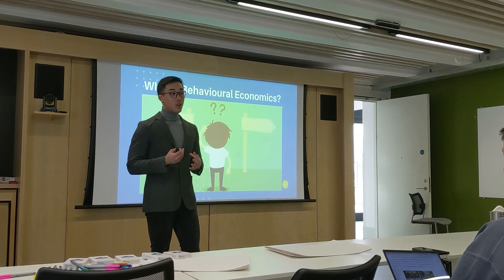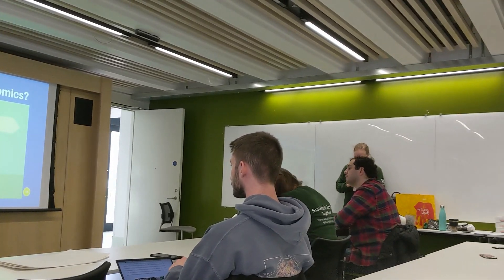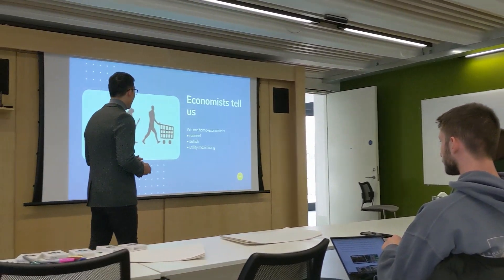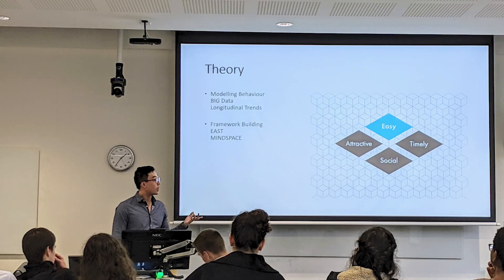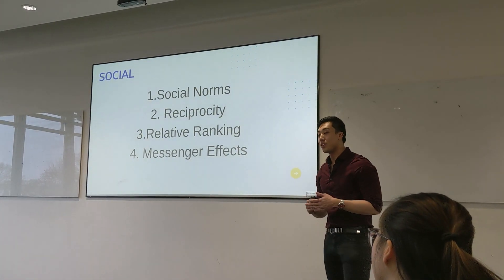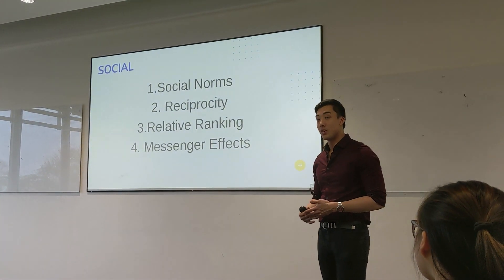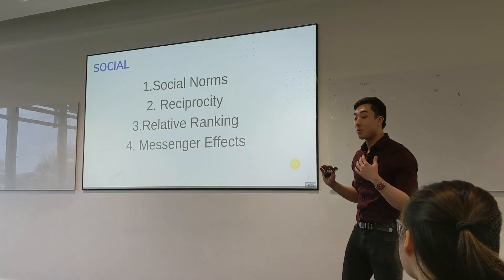For example, in a presentation I give all the time — an introduction to behavioral economics — I have a first part which is an introduction to the general concepts and why people are irrational, and then the next four parts go through the EAST framework, which is naturally split into four chunks: Easy, Attractive, Social, and Timely. When I give these presentations I do the introduction and nail that part, which builds my confidence, then I move on to the Easy part, and if I nail that it builds confidence again — and so on through A, S, and T. Every time I complete a chunk it builds my confidence and it's easier to remember because of the very clear separated chunked structure.